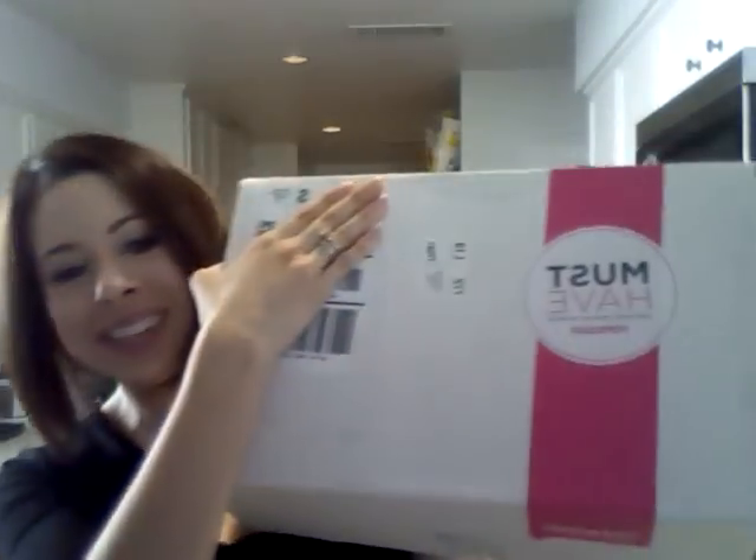Hey y'all, welcome to the Style Chronicles. I wanted to share my January PopSugar must-have box. This is the exterior of the box — I covered my shipping info. This month's box was really pretty neat, I was kind of excited. It really got here pretty late within the month. Usually it goes out around the 15th and I get it about the 17th or 18th, but it was like the 24th when I received it.